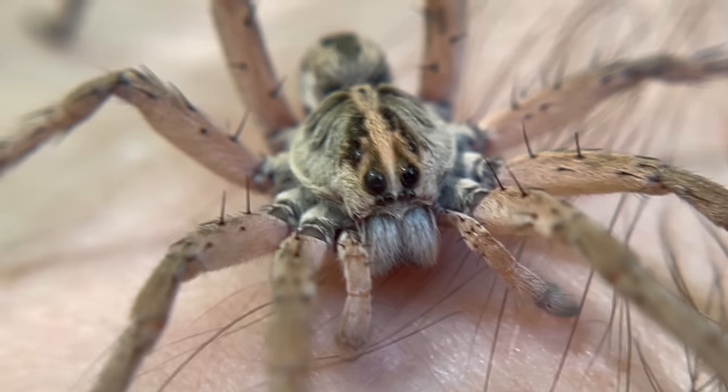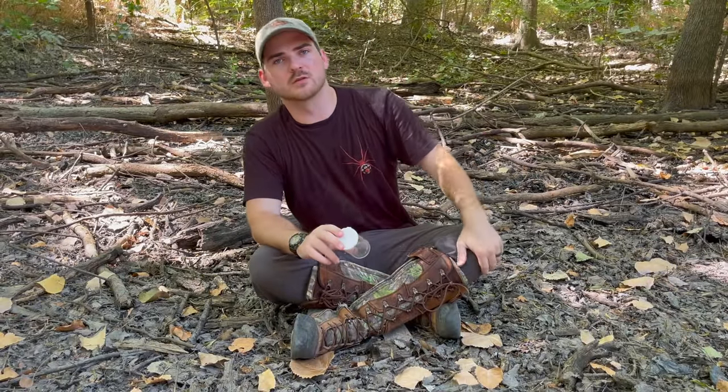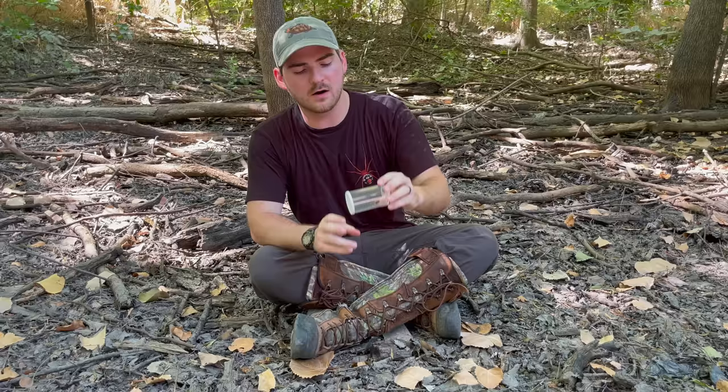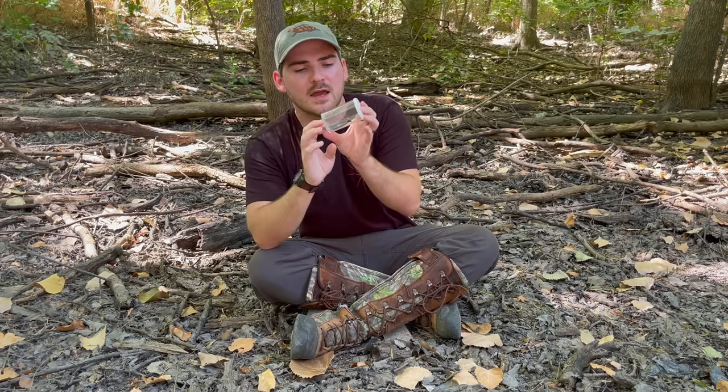In today's video we'll be testing a spider bite from the genus Hagna to see what all their bite entails. Welcome back to Jack's World of Wildlife. Carrying on with our interesting and unique wolf spider test, I have another wolf spider from a different genus and we are going to be testing the bite of this species. Wolf spider refers to a very large group of spiders in the family Lycosidae — there are many of them.